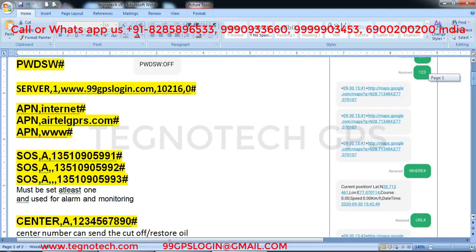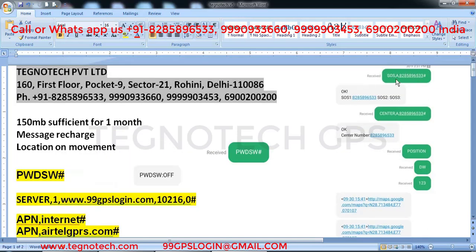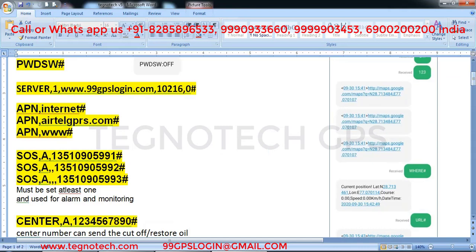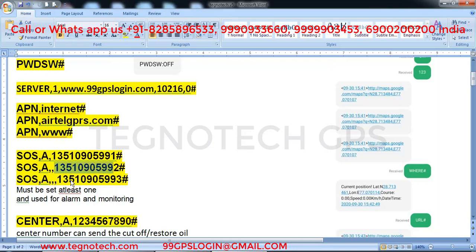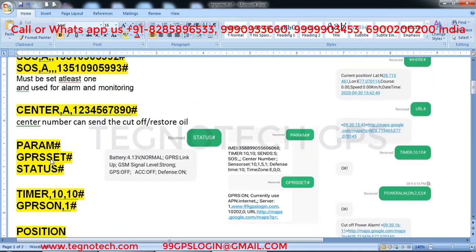After that, send the SOS command: 'sos comma a comma your phone number hash' — type your 10-digit number. It will reply 'ok sos one' with that number. You can set up to three numbers of family members. For the second number, the command is 'sos comma a comma your number comma double comma your second number comma triple comma your third number hash'. You must set at least one number so you receive notifications on your phone.